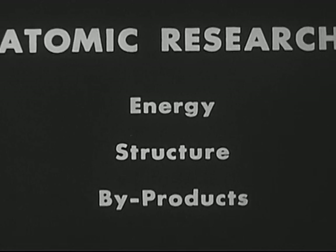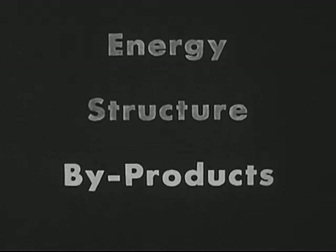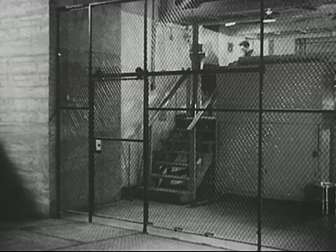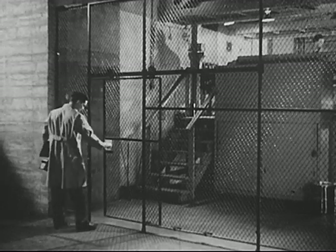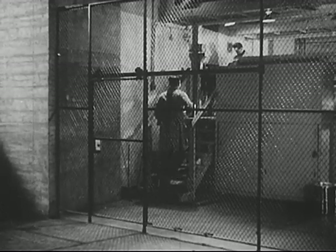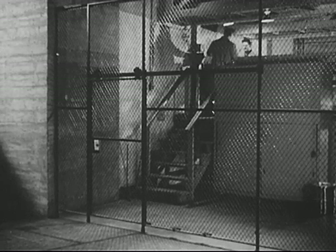The third area of atomic research is concerned with making use of the by-products of nuclear fission. Let's see what they are and how they are being put to use. Here is an atomic pile again on the left. A chain reaction is going on inside it, producing something called radiation. Radiation is dangerous, but the men who work about the pile are protected by its thick walls.